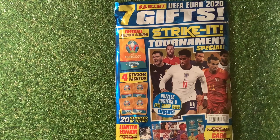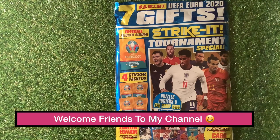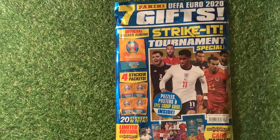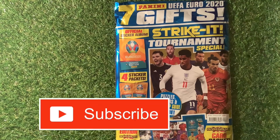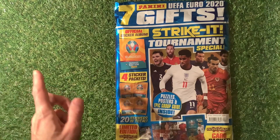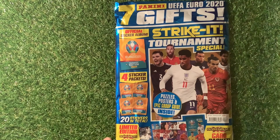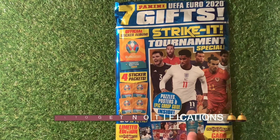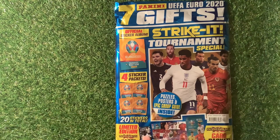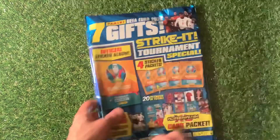Welcome to Trading Card Boss. Today we have the Panini Strike It Tournament Special magazine, costing five pounds 99 and containing seven UEFA Euro 2020 gifts. You get the official sticker album, four sticker packs at 90p each, and one of the one pound 80 Euro 2020 Adrenaline XL cards with the limited edition Rashford included.